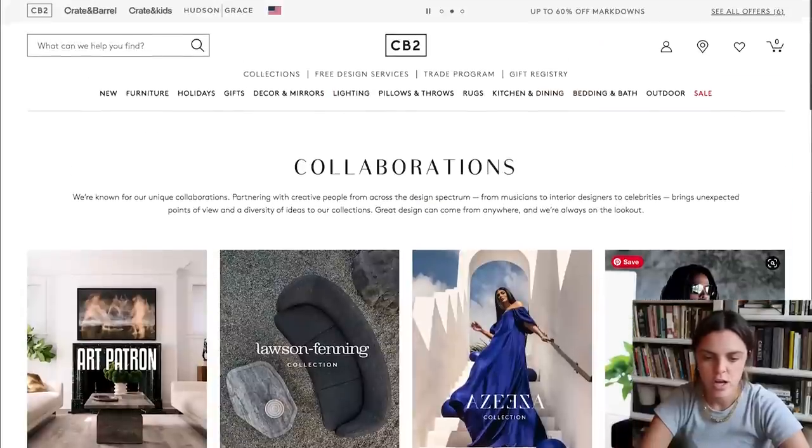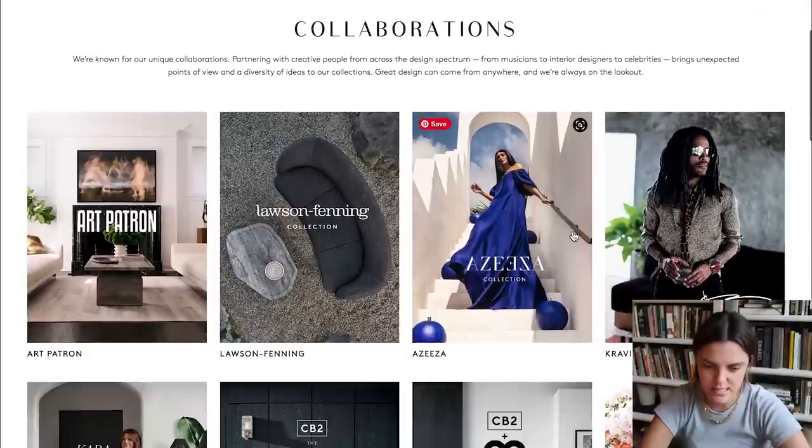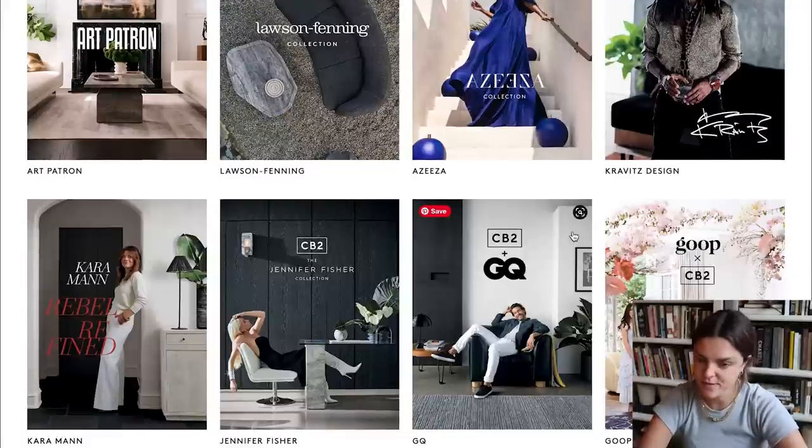I feel like CB2 is kind of the starter to these home collaborations. I just remember them having collaborations with people years ago and not as many people were doing them. Now pretty much everyone is doing it. CB2 is definitely where it started — they even have a page called collaborations where you can see all of the collabs they've done.